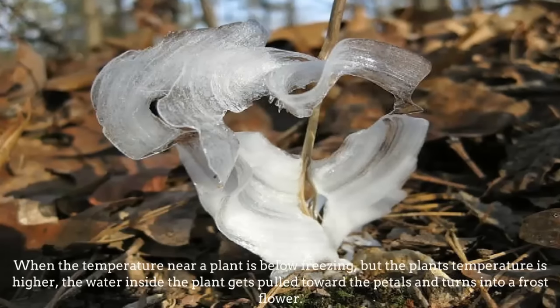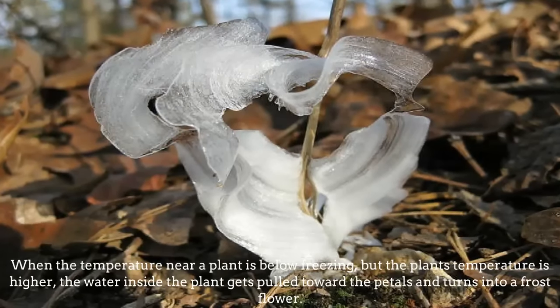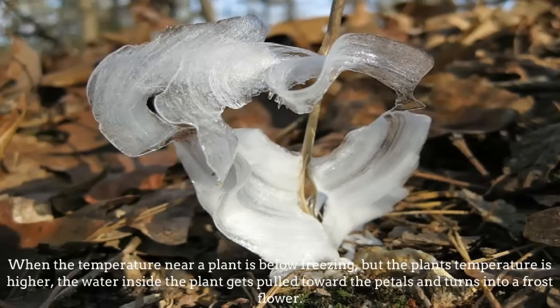Frost Flowers. When the temperature near a plant is below freezing but the plant's temperature is higher, the water inside the plant gets pulled toward the petals and turns into a frost flower.